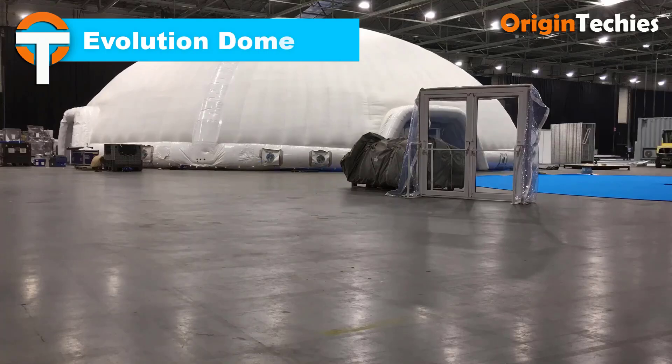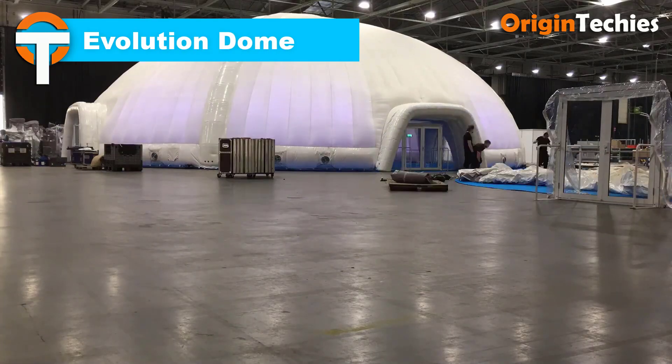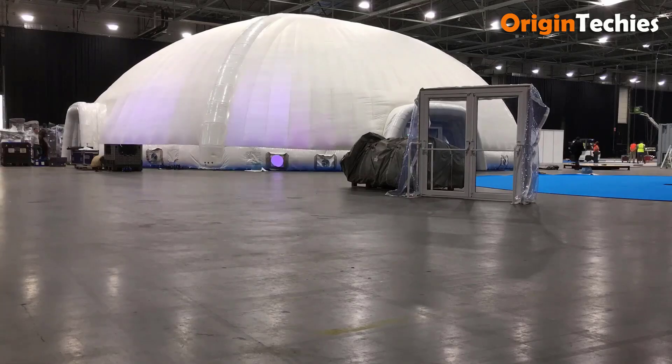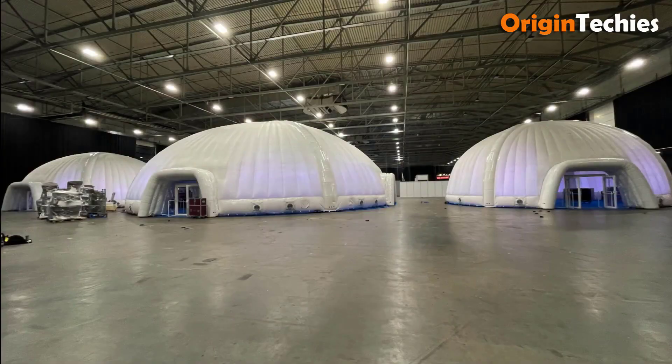Evolution Dome specializes in premium inflatable event structures, offering versatile solutions for conferences, exhibitions, and outdoor events. Their range includes domes, cubes, and air roofs, all designed for rapid installation and dismantling, providing efficient and flexible event spaces.